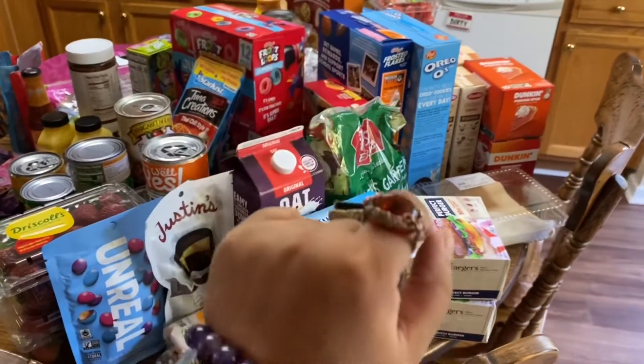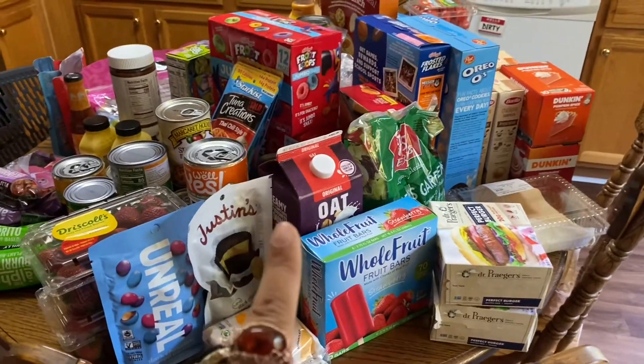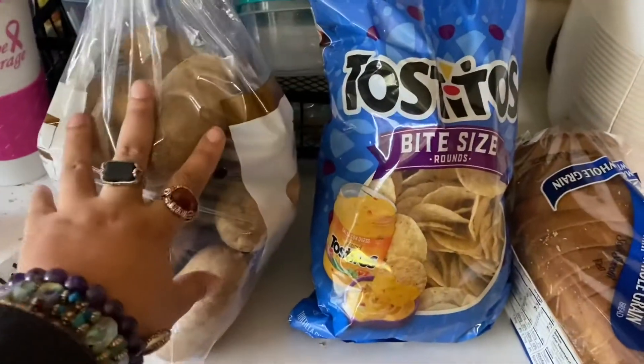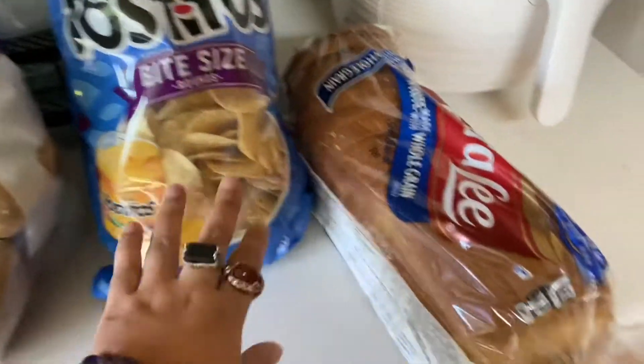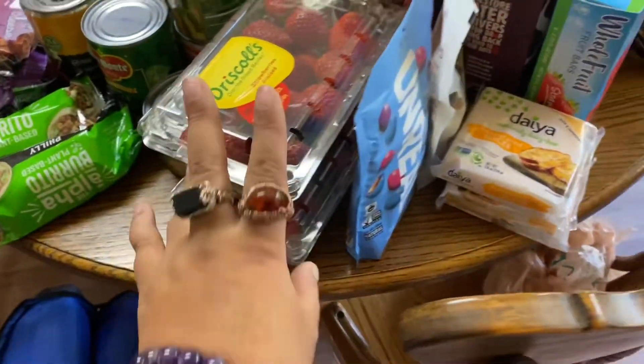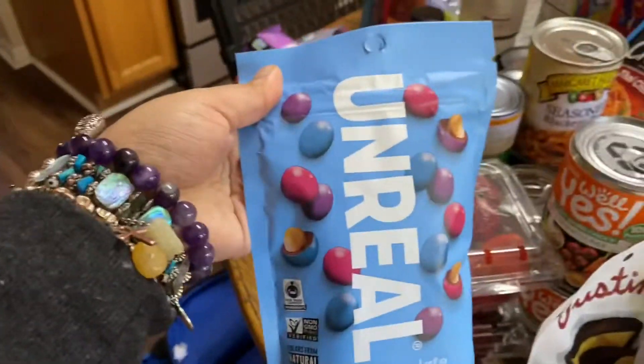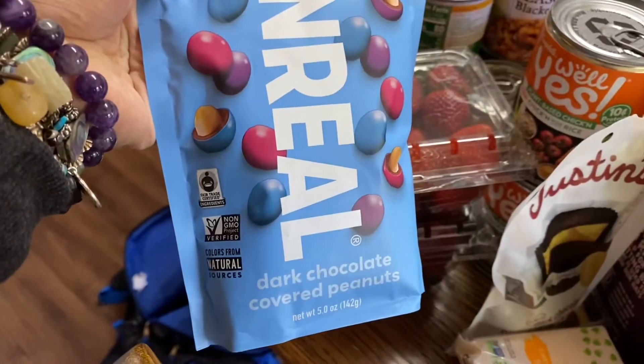Hey everyone, it's me Meldy. I have a big huge Publix haul, so I'm gonna start it out. I got a thing of potatoes, chips, and bread that got smushed. I got strawberries and Unreal chocolate.